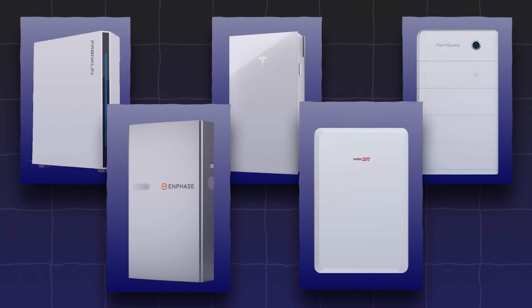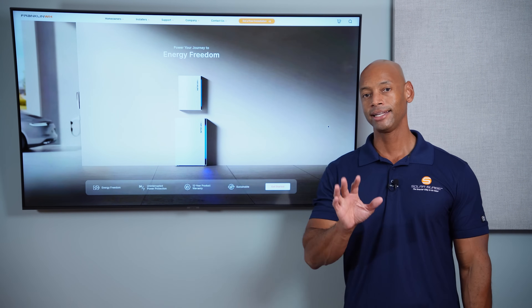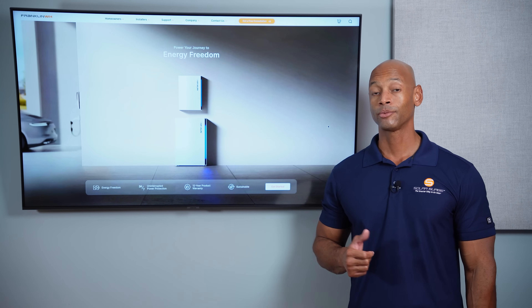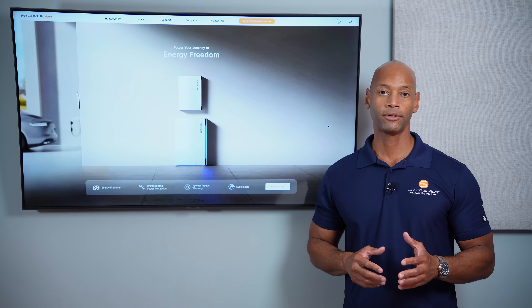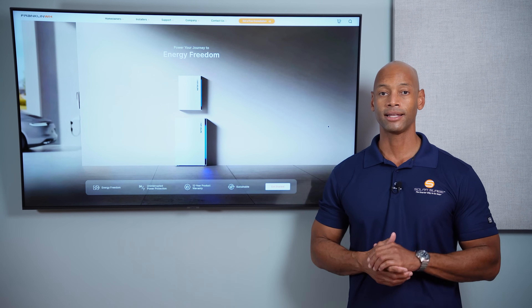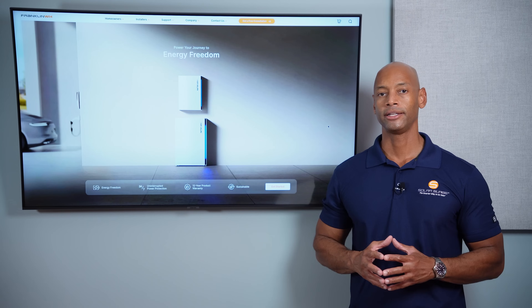Finally, coming in at number one is the Franklin whole home battery system. Franklin just got a major upgrade with the new A-Power 2 battery, with announced power output on par with Tesla Powerwall and higher storage capacity. What's notable about Franklin is their philosophy of interoperability — they want to play nice with everybody. You can use a Franklin battery as part of a new installation pairing it with best-of-breed solar inverters or micro inverters, or retrofit it onto an existing solar system. Their core philosophy is that solar and battery systems should interoperate seamlessly, communicate using open standards, and not lock people into proprietary systems.